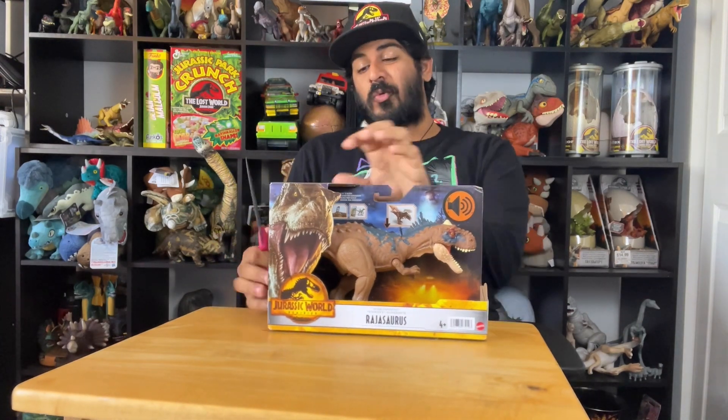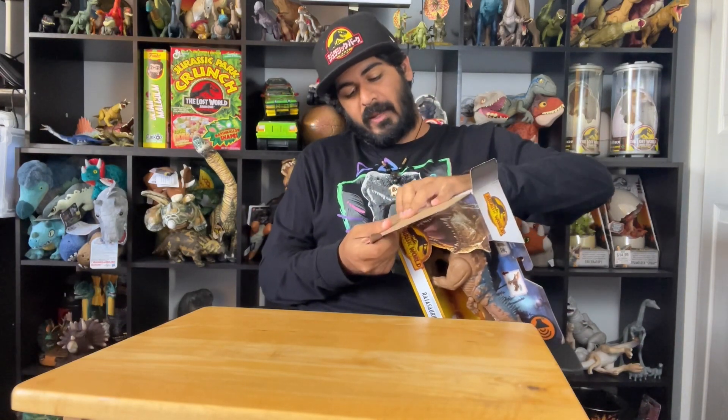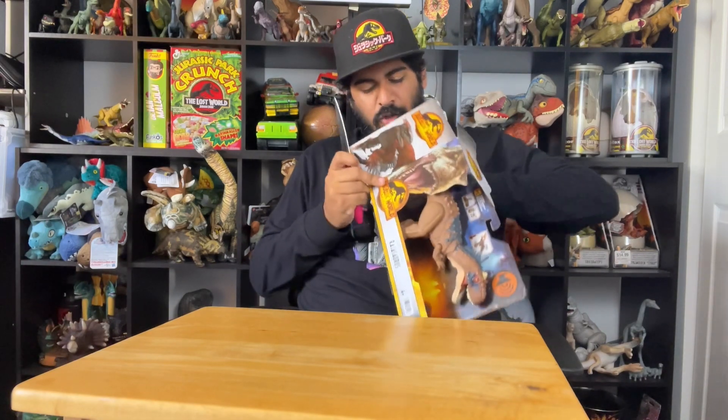Rajasaurus is a really cool dinosaur from India. It was found near New Delhi, if I'm correct, by a team of Indian and American paleontologists. And it's a dinosaur that doesn't have too much...